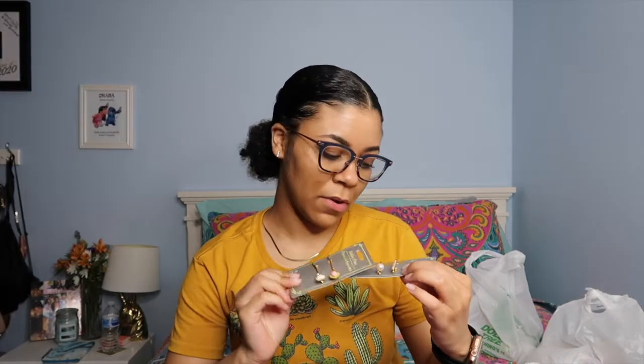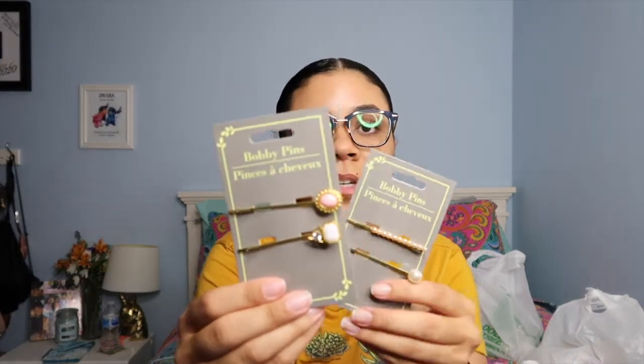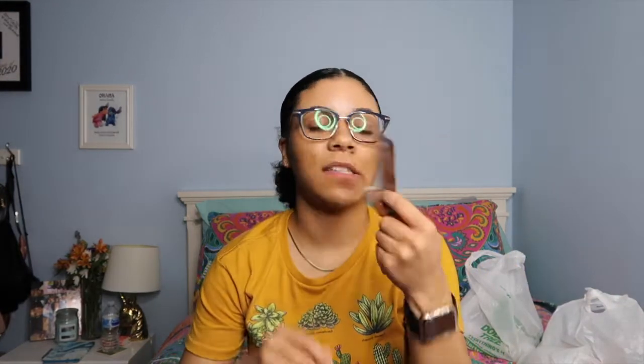The next thing I got is these really pretty bobby pins — they're gold with little pearls on them. I saw these and thought they were cute. I like to have cute bobby pins so when I do certain hairstyles I can stick them in to make it look cuter. The next thing I got is just some Vaseline — the cocoa butter one. I already had the raspberry one.